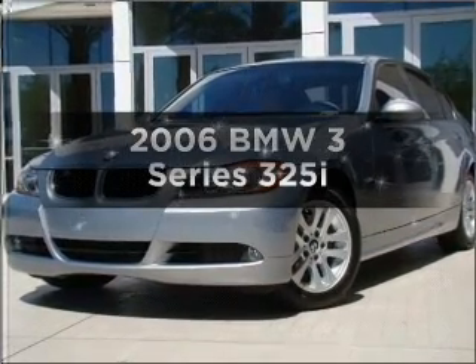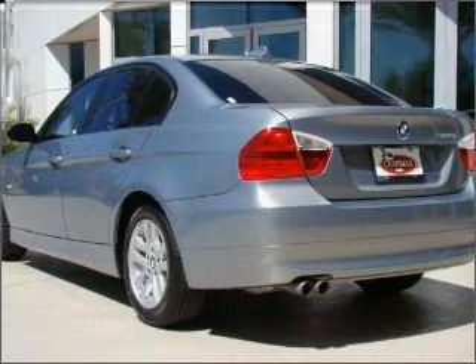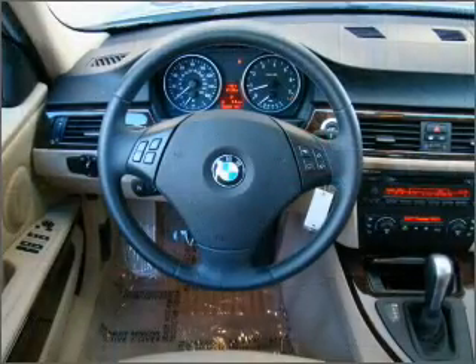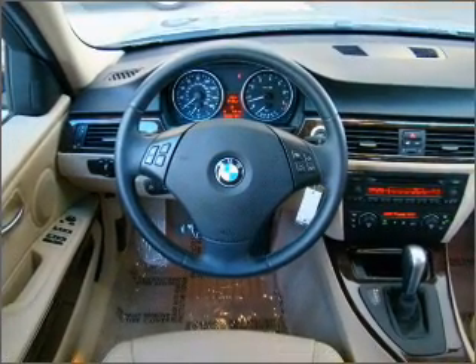Imagine yourself in this 2006 BMW 3 Series. This is the set of wheels you've been looking for. With a reliable six-cylinder engine connected to a smooth-shifting transmission, premium wheels give a more luxurious look.